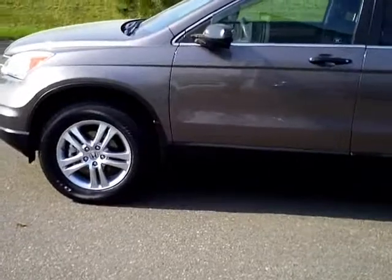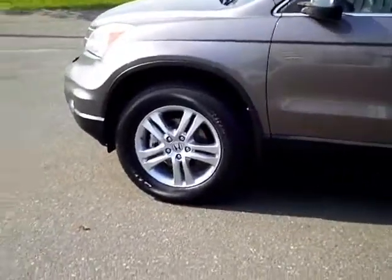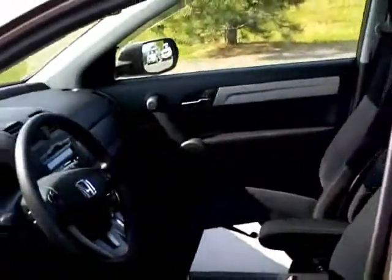The tires on it are brand new — just got installed. The interior color is black cloth.